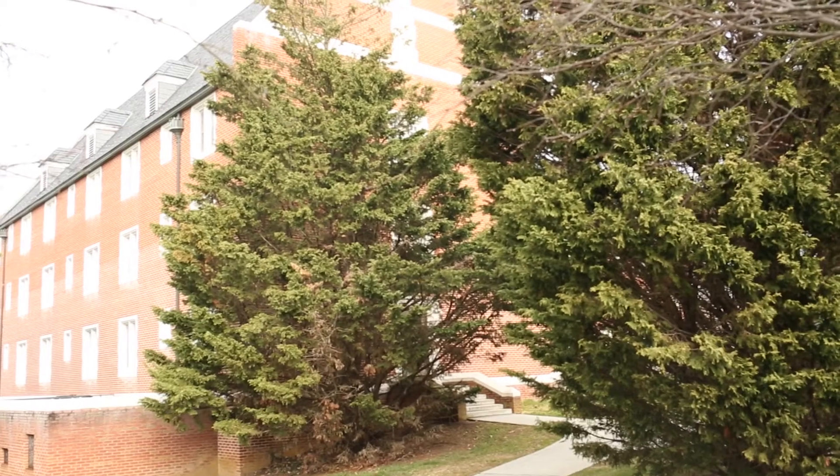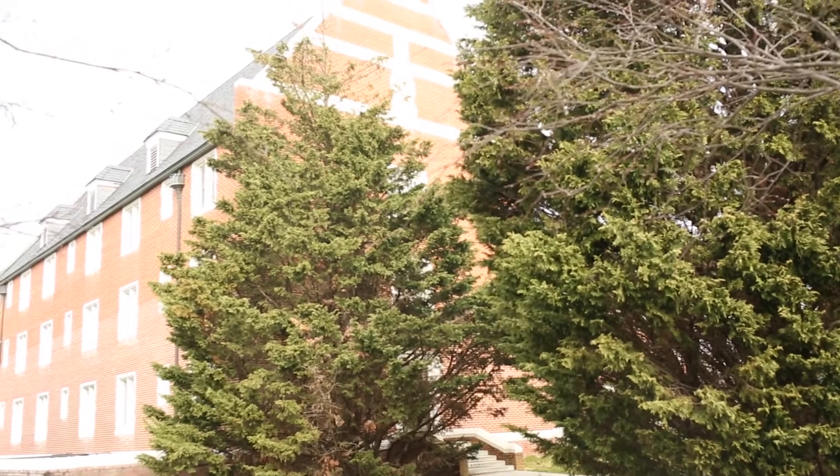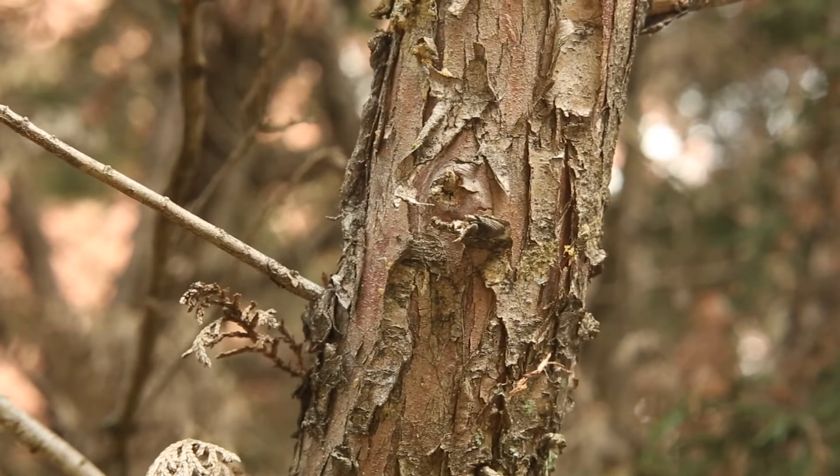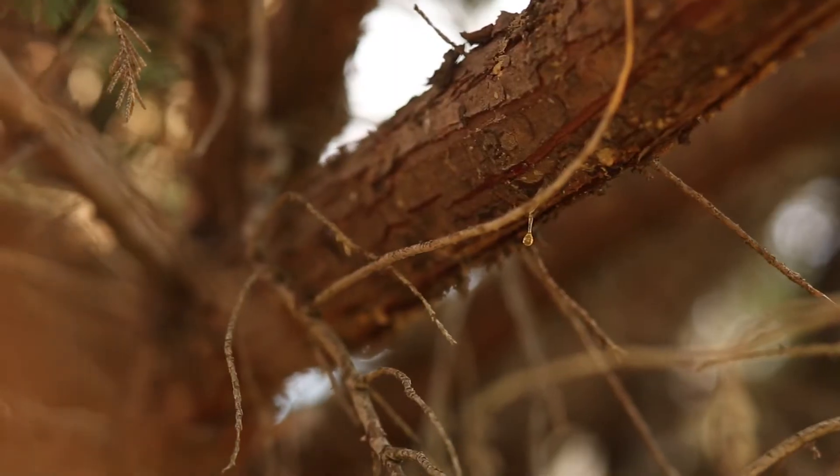This particular tree also has dieback of the central leader at the top of the tree. The cankers can be a little bit hard to see, but you would look for cracked bark, swollen stems, sunken areas on the stem, and in particular one thing that's very diagnostic for this disease is droplets of resin on those cankered areas.